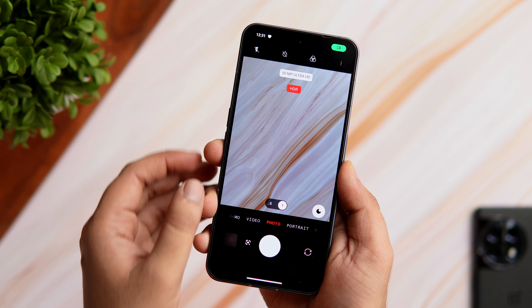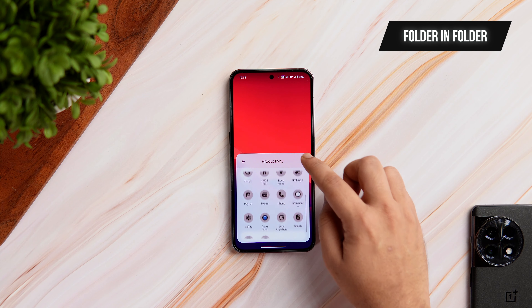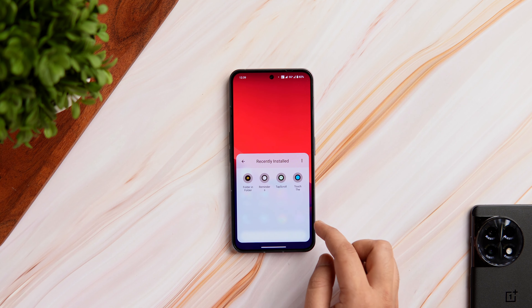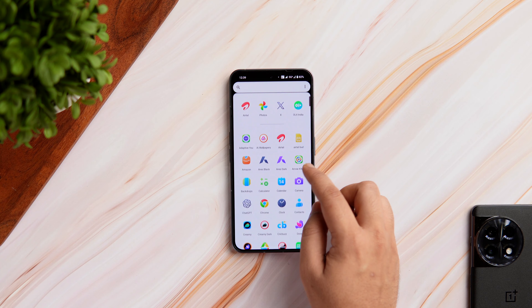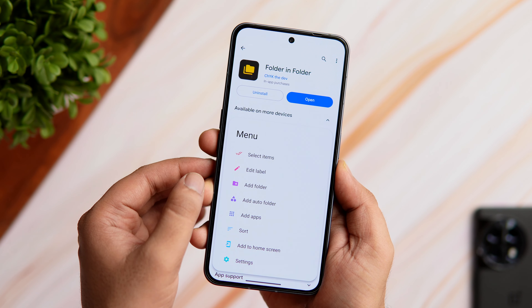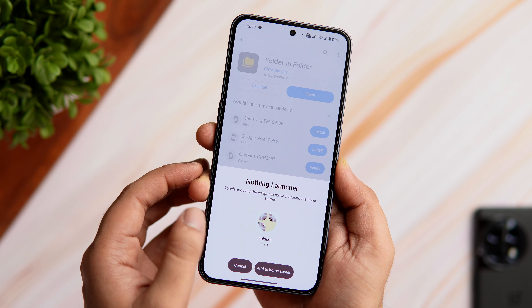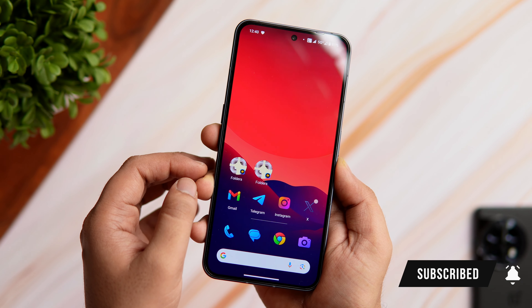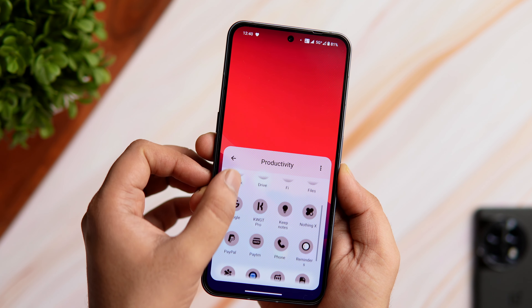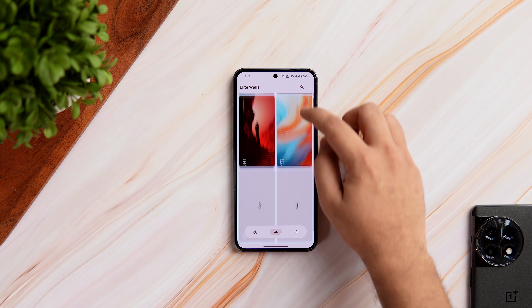Next up we have an interesting app called Folder in Folder. With this app you can organize all your apps into sub-folders and add them to your home screen. Basically you can put all your folders in one place and access them anytime with just a single tap — this keeps your home screen clean and less cluttered. Simply open the app, start adding all your folders and apps into one big folder, edit the app label, change and customize the icon, then click the option that says 'Add to Home Screen'. It's a must-have if you like creating a lot of folders.